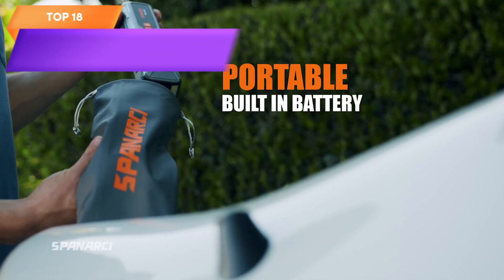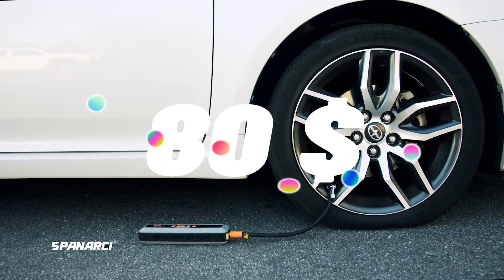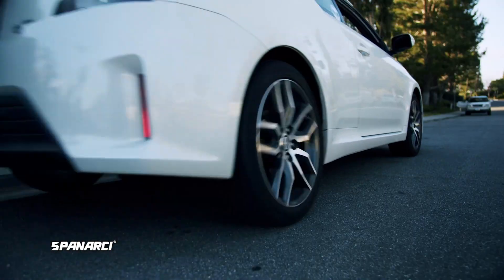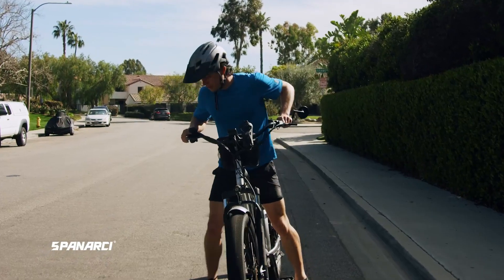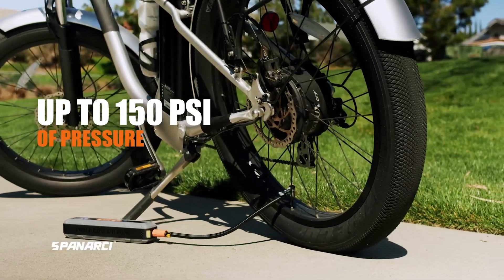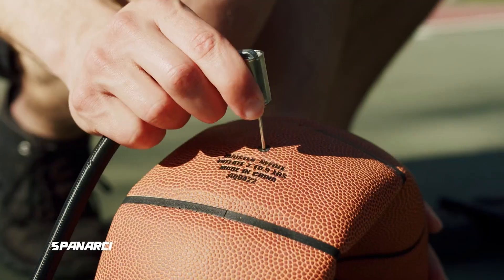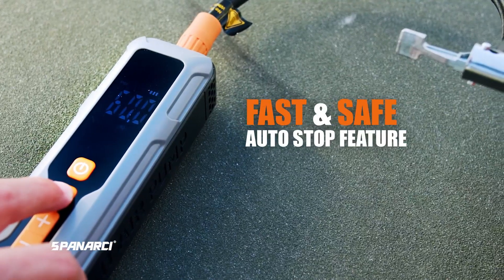Top 18 is a rechargeable tire inflator with a 150 PSI maximum pressure and a smart digital LED display. It is cordless, portable, and comes with a variety of nozzles and adapters for multi-purpose use. It is a practical and versatile tool for car owners, motorcyclists, bike riders, and sports enthusiasts.